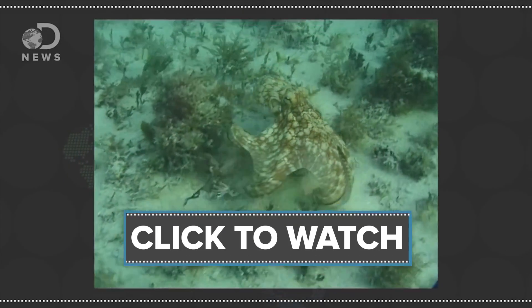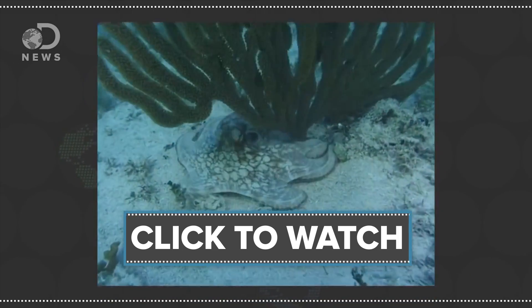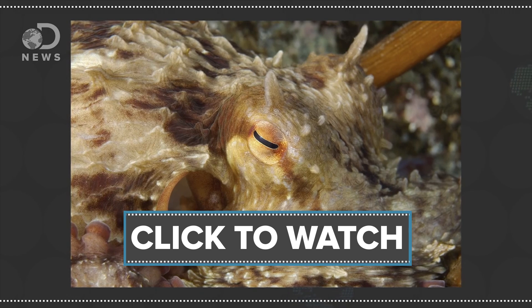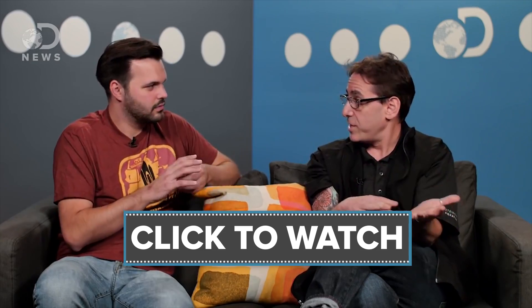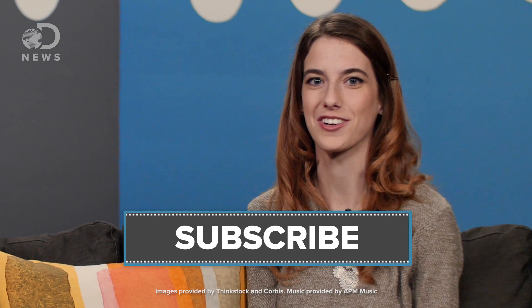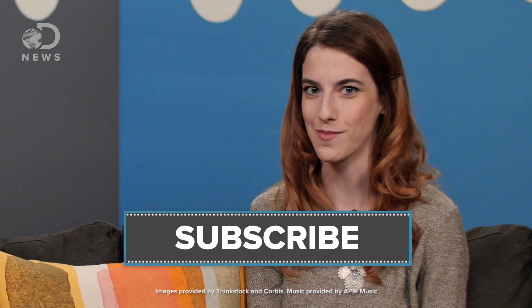I also love octopuses. Check out this video where Trace learns how these creatures change color. Most of their skin can change shape, texture, and color. They have muscles in their skin that push out little flaps so they can look spiky, or like a rock, or like algae. So what do you think — are tardigrades cute or hideous? Sound off down in the comments below. Don't forget to hit those like and subscribe buttons and keep coming back to DNews so you don't miss a single episode.